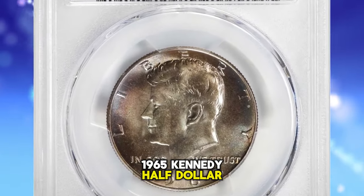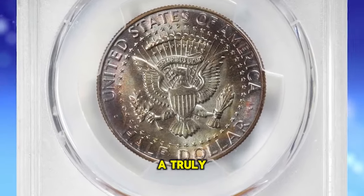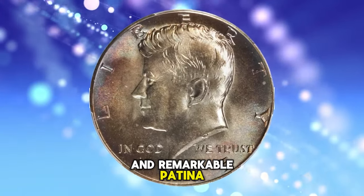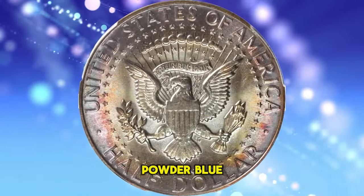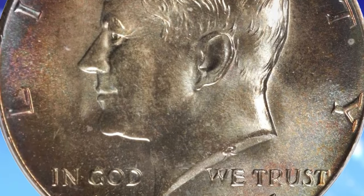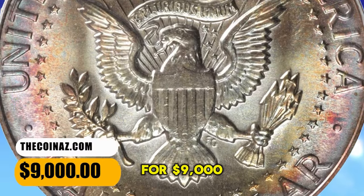1965 Kennedy Half Dollar, graded as MS67 Plus by PCGS. According to Stack's Bowers, a truly astounding example, notable for its superior preservation and remarkable patina. The toning is dynamic and jewel-like, glowing with blended shades of iridescent antique gold, powder blue and salmon pink that sees the most vivid colors confined to the peripheries. The surfaces are intensely lustrous with a fully frosted, silky smooth texture. It ended up selling for $9,000.